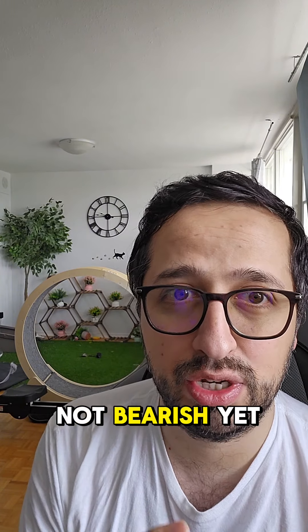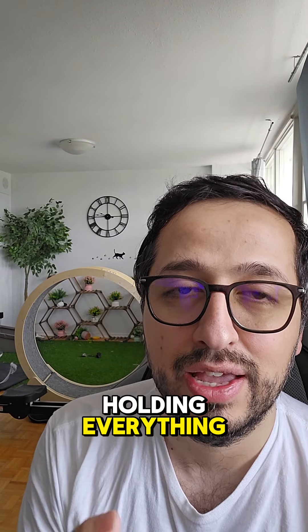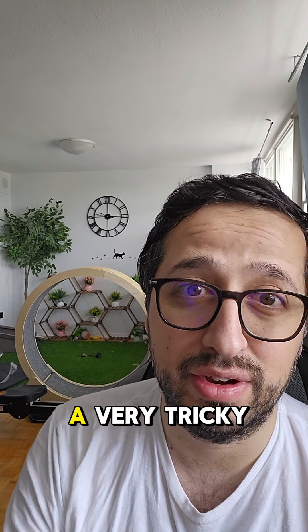So be on the lookout and be careful with it. It is not bearish yet — it is still holding everything. It's just that it is in a very tricky place right now.